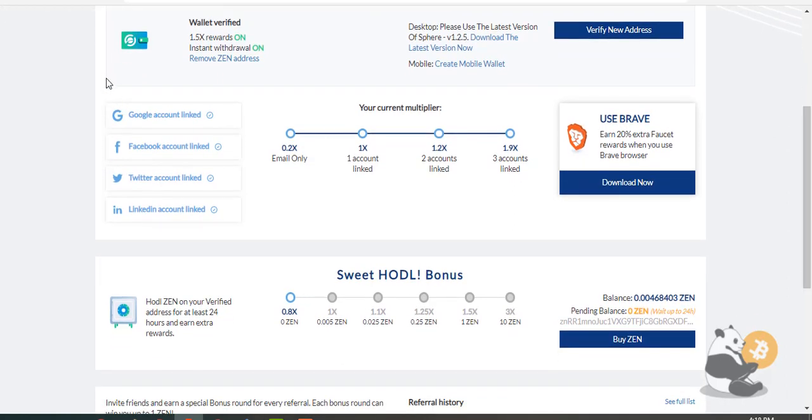Second step: you must link your social networks to get more Xen from the faucet. Also, if you use Brave browser you'll receive plus 20%.